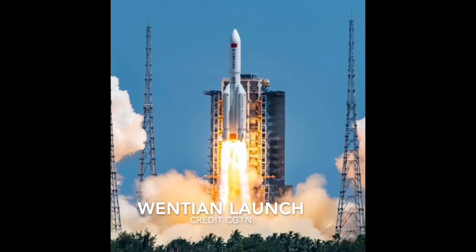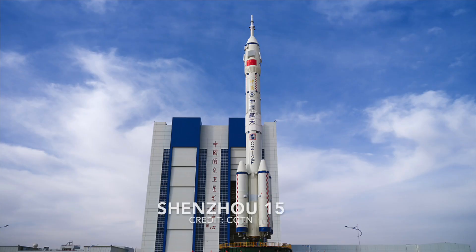This past summer, China launched two laboratory modules — the Wentian module and the Mengtian module — which are both now attached to the Tiangong, creating the first phase of the Tiangong space station. Both of these modules are designed to host scientific experiments.